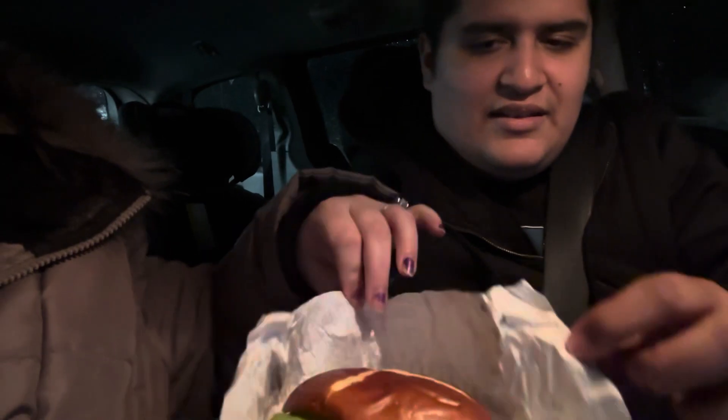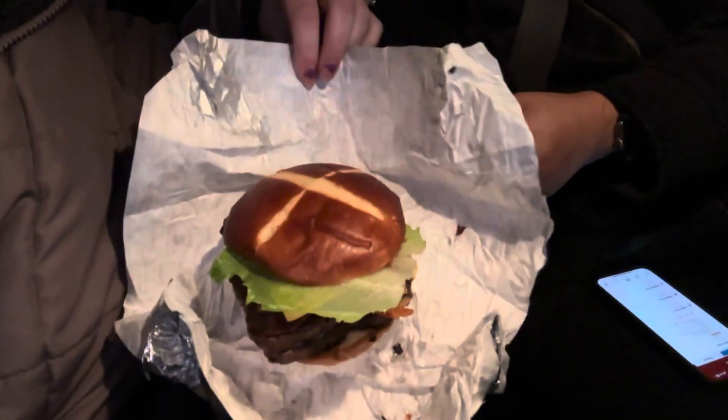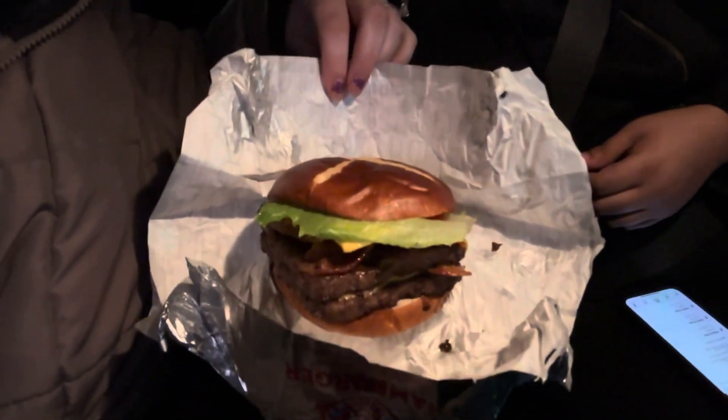We also got new burgers — it's a pretzel bacon burger.